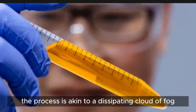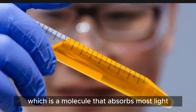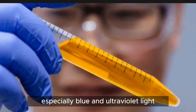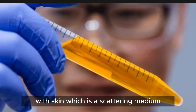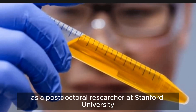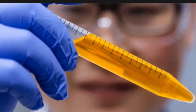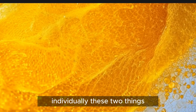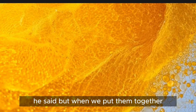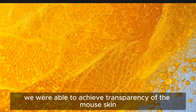The process is akin to a dissipating cloud of fog. We combined the yellow dye, which is a molecule that absorbs most light, especially blue and ultraviolet light, with skin, which is a scattering medium, said Ou, who conducted the study as a postdoctoral researcher at Stanford University in California. Individually, these two things block most light from getting through them, he said. But when we put them together, we were able to achieve transparency of the mouse skin.